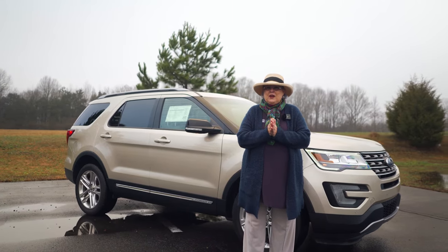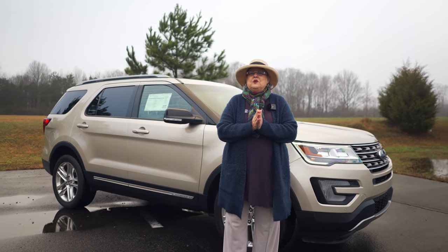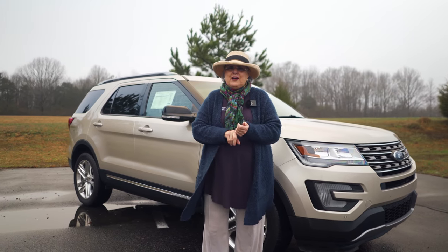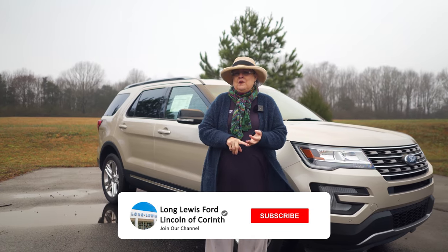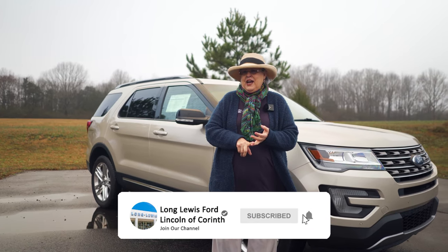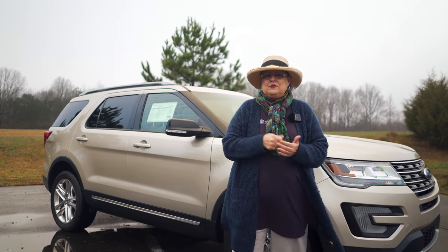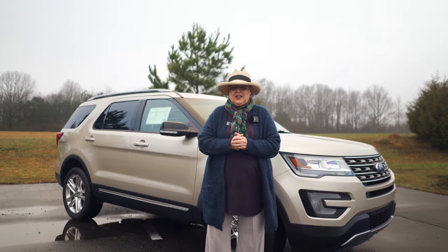Remember to come see me, the hat lady, Mary Coates. I've been doing this for 20 years, and I think I know a thing or two about it. So y'all just come on down here. And when you look on our Facebook, like us, share us — and we also have a YouTube, so like, share, and subscribe. Come on and check us out on Facebook and YouTube. Look forward to seeing you here. Mary Coates, the hat lady.